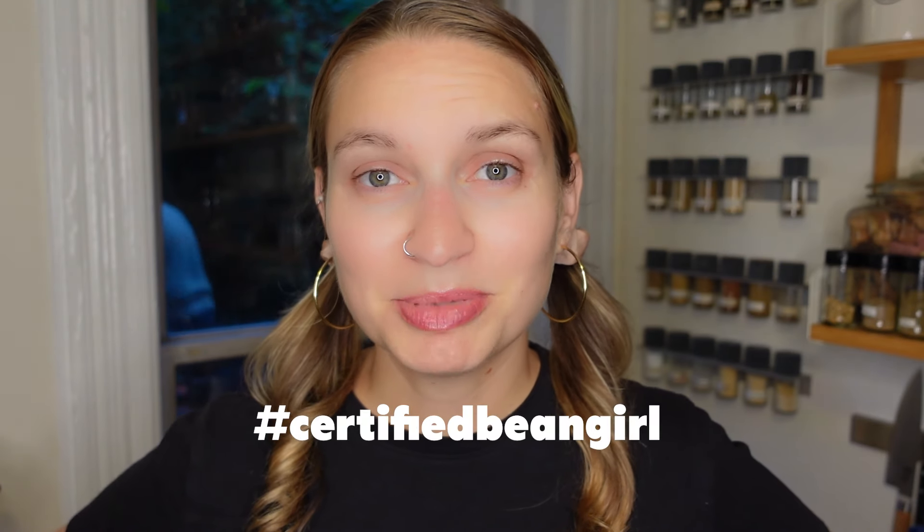I am a certified bean girl, and I also had tons of basil growing in my backyard, so this recipe is a perfect choice for a night like tonight. Let's see how it is.